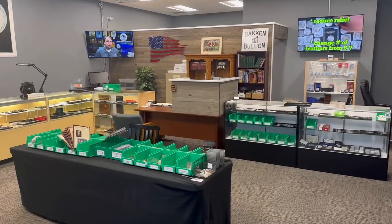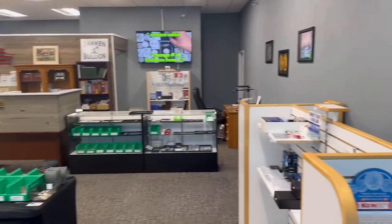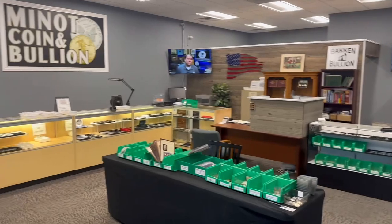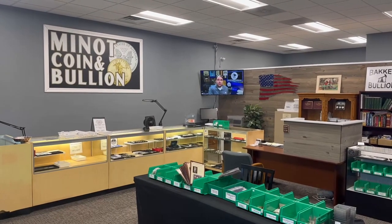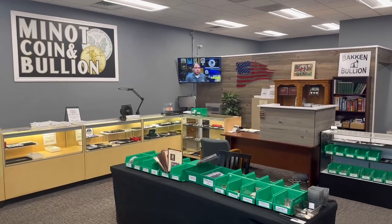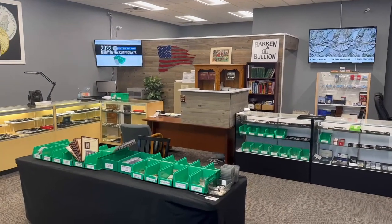We'll start our walk around today back in the corner — this is kind of what it looks like as you walk into my shop. Those of you that have watched the videos before, you understand this is what you see when you walk in. It's kind of funny, I do get people that watch the channel. Maybe they don't live in my city of Minot, North Dakota, and they happen to come this way and visit and make a stop in the coin shop. They'll walk in and I've had it happen many times — 'Wow, it looks just like it does on YouTube.' It absolutely does. There's no smoke or mirrors or camera tricks here.